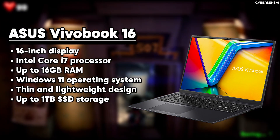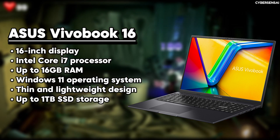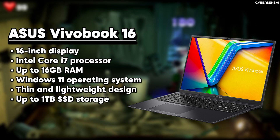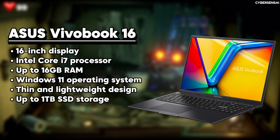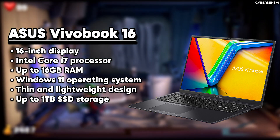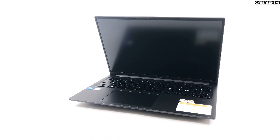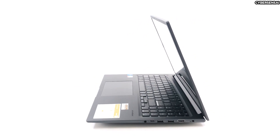The Asus Vivobook 16 laptop is a great mid-range device perfect for getting work done and everyday tasks. With its large 16-inch display and 16 by 10 aspect ratio, you have plenty of space for multitasking and watching videos. You can choose between a Full HD Plus IPS panel or a more premium 3.2K OLED screen, both offering clear visuals and vibrant colors. Inside, you can pick from different Intel processors, from Pentium Gold to Core i7, along with up to 16GB of RAM and up to 1TB of SSD storage.